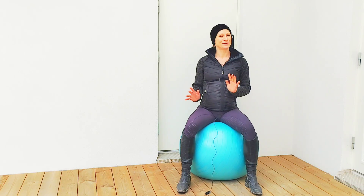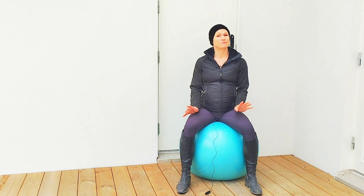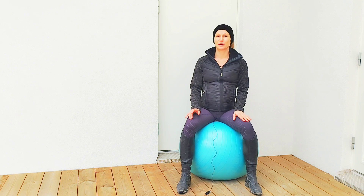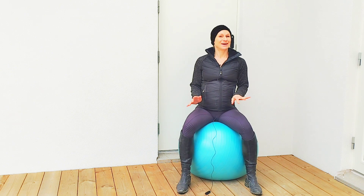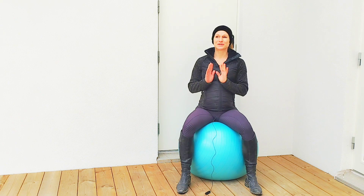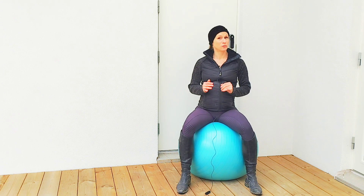Hello and welcome back to my channel. If you're new here, my name is Johanna. I am a physiotherapist, animal physiotherapist, riding instructor and horse trainer, and on this channel I'm just trying to help horses and riders move better and feel better.